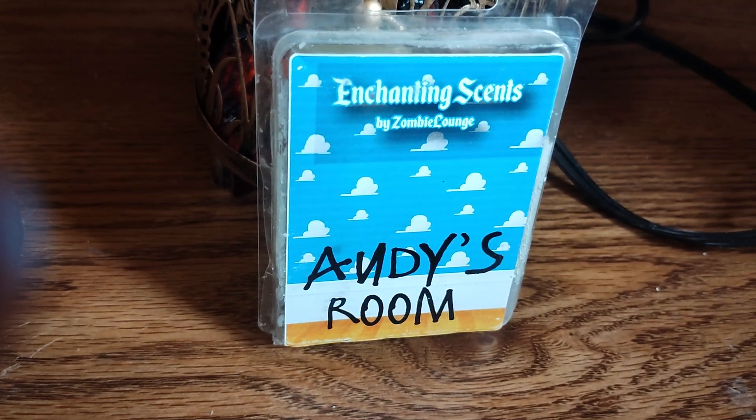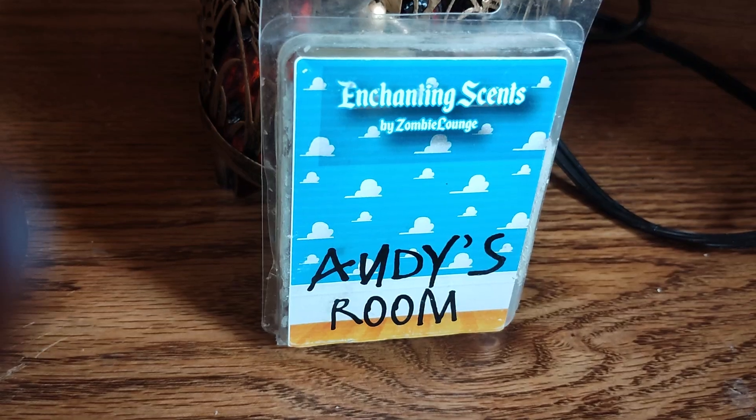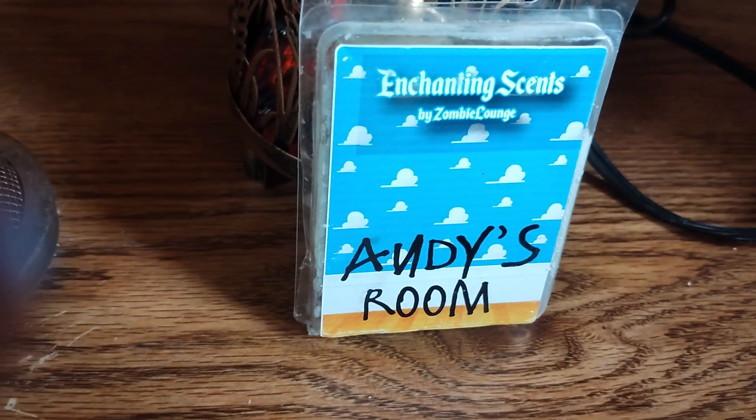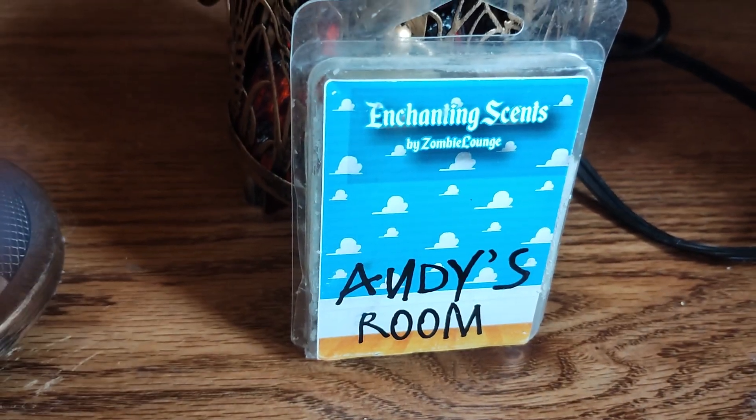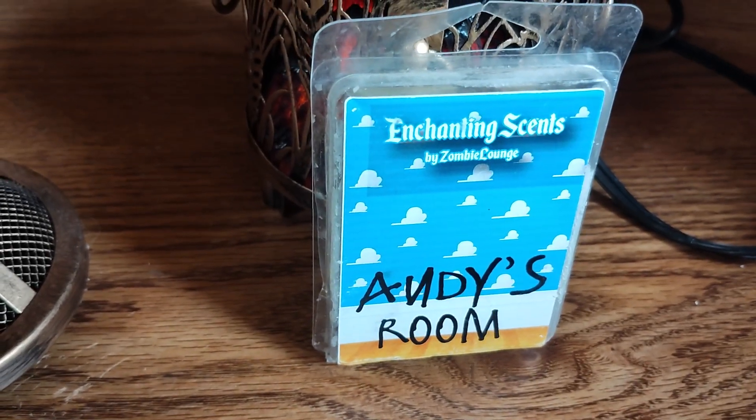Hi everyone, this is going to be a review for Enchanting Scents by a company called Zombie Lounge Boutique. They are online and this is a fairly new vendor to me, but they do have a lot of great scents. Today I'm doing Andy's Room.